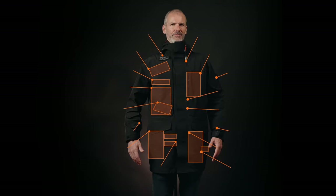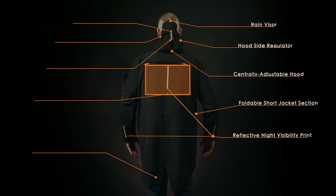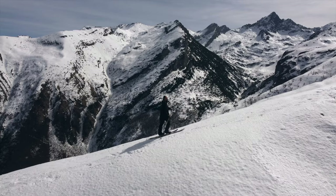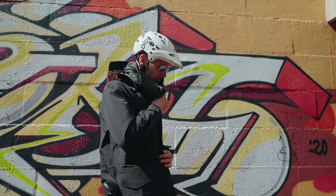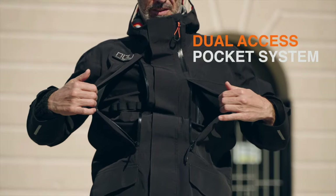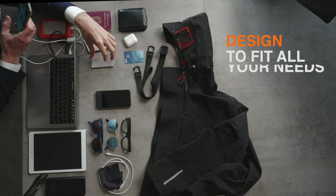18 easy access pockets, 50 features, engineered to carry your vulnerable electronics in any weather condition. The seamless transition from extreme outdoor to modern urban life. The dual direct access pocket system offers storage to large items beyond what any shell has ever done before.